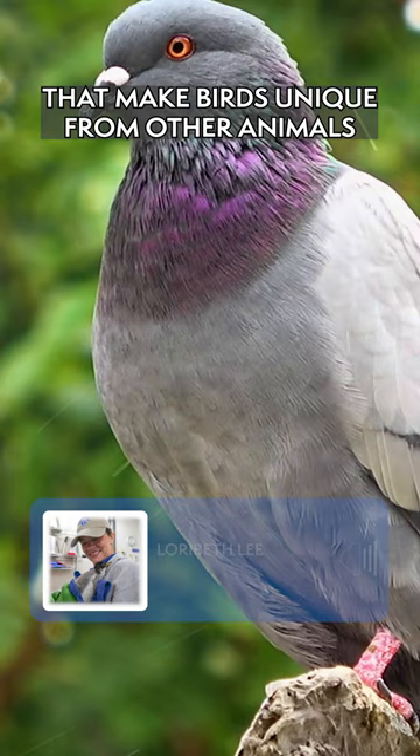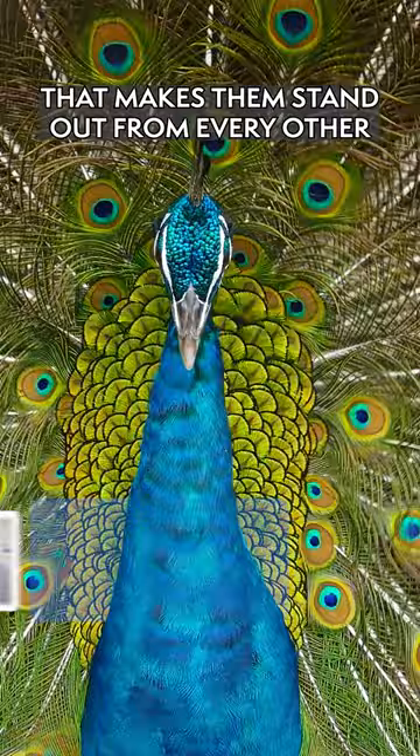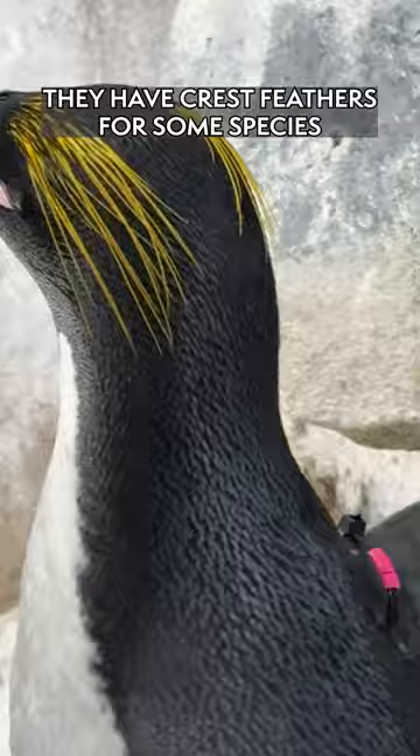There are a couple of things that make a bird unique from other animals, but there's only one thing that makes them stand out from every other species of animal, and that is feathers. The feathers that cover a penguin's body are very different depending on which part of the body they're found on. They have crest feathers for some species, like our macaronis, to attract a mate.